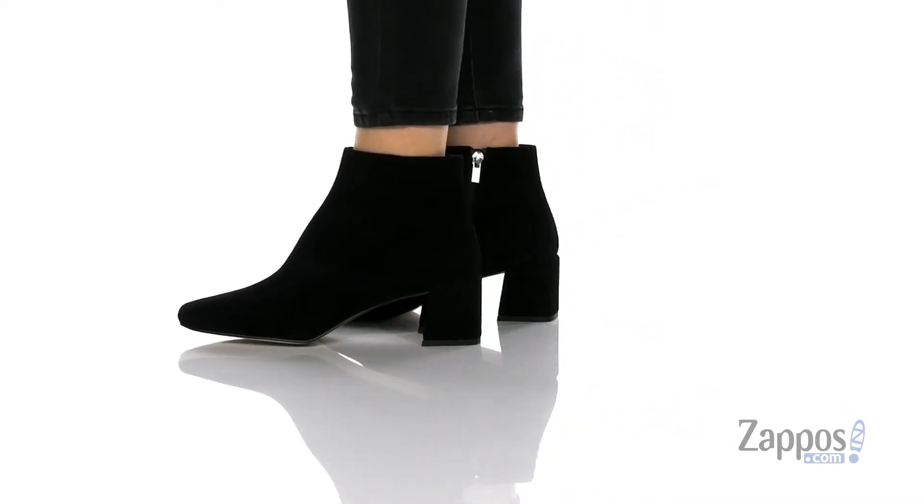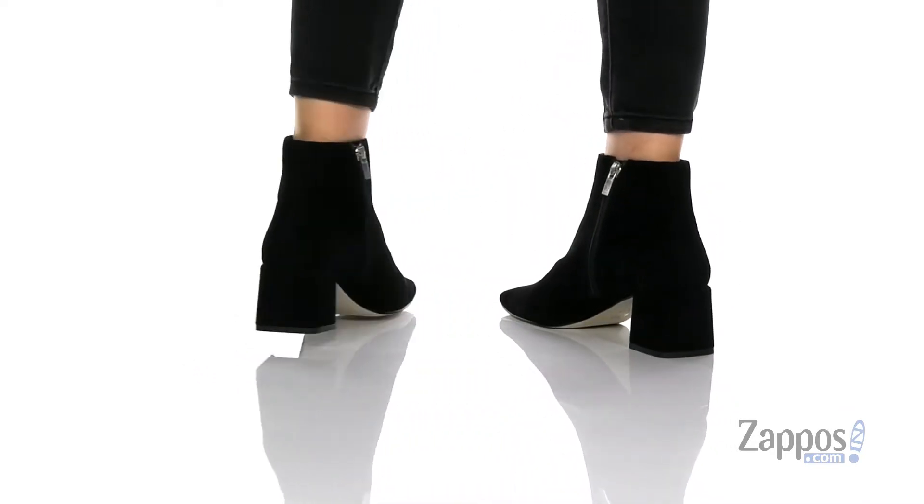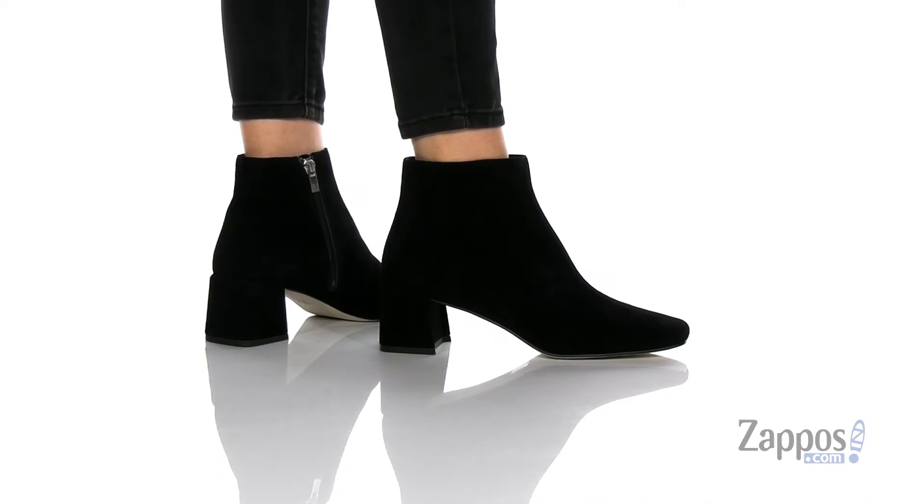These ultra cool boots are crafted with either a leather or suede upper, just depending on which colorway you get. This is the suede — it's super soft.